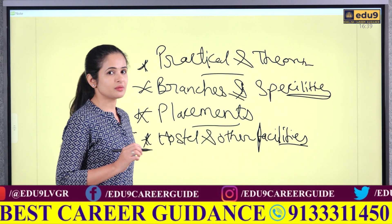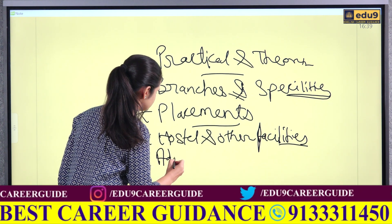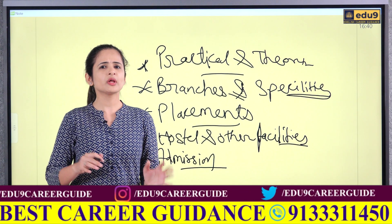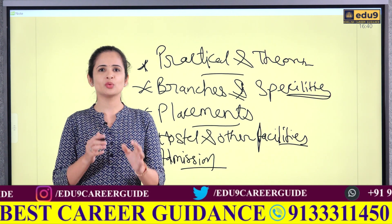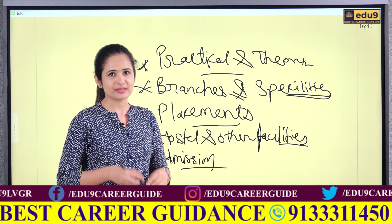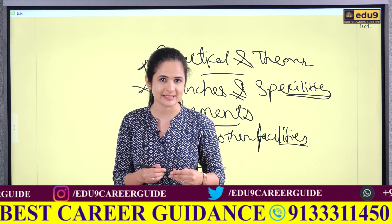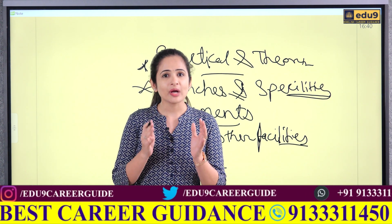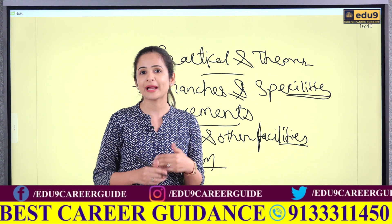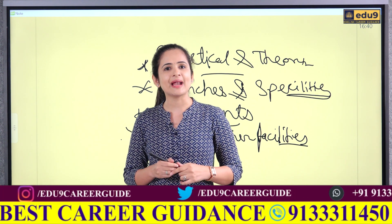Now let us talk about the admission process. If you are interested in joining CIT, feel free to reach out to us at EDU9 and we will guide you through the admission process. Limited seats are available, especially in high demand branches like mechatronics and CSE. Chennai Institute of Technology is the perfect choice for students looking for practical, industry based education with a modern campus, top placements, and real exposure.